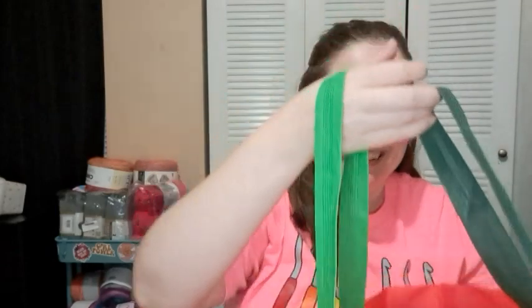This is the bag that Linda gave me — I haven't really looked in it yet, we've been busy since I got back. She gave me this cute watermelon bag and it's got a bunch of yarns in here, so I'm going to dump them out. It looks like it's all clearance Hobby Lobby yarn.